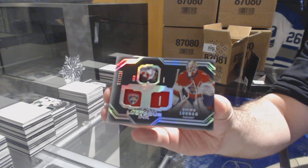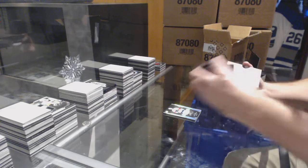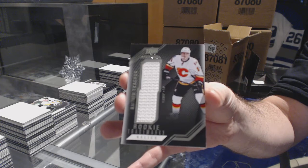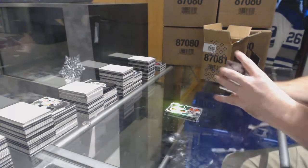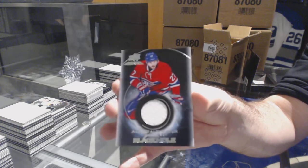Lustrous Ink, Roberto Luongo. For the Calgary Flames, rookie trademarks jersey, Matthew Kachuk. And another Black Hole for the Habs of Galchenyuk.